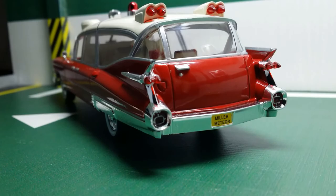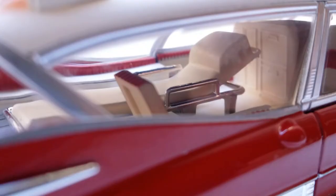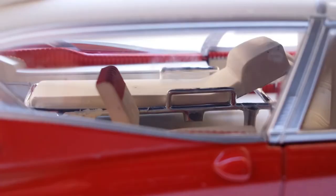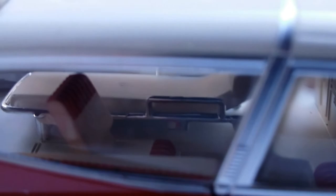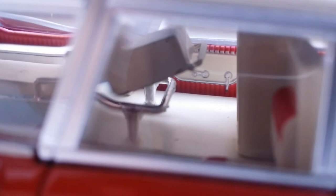Now let's take a look at the interior of the 1959 Cadillac Miller Meteor. Despite this being a 1:43 scale car, the interior is very nicely detailed. We get a full gurney — a stretcher with chrome handles — and a seat here for the accompanying doctor. You can see the door handles as well. Over here we even get an entire medicine cabinet or chest with multiple drawers.